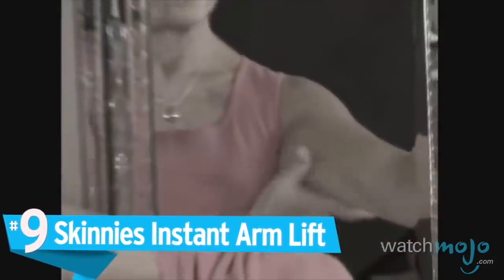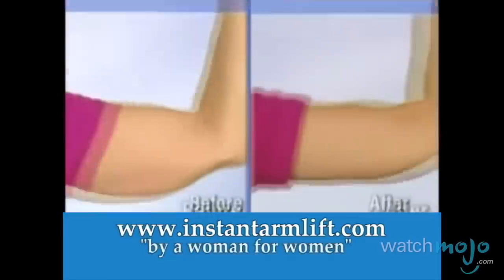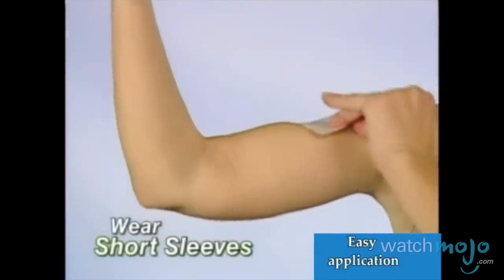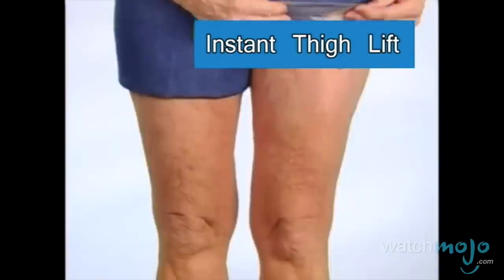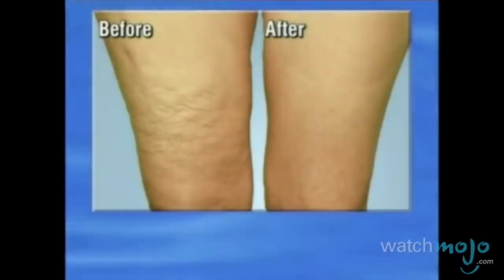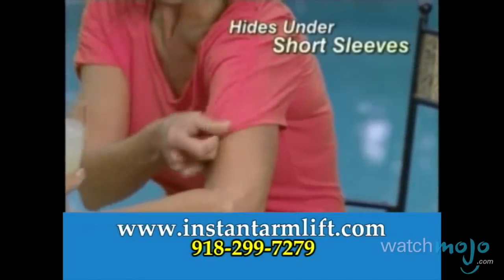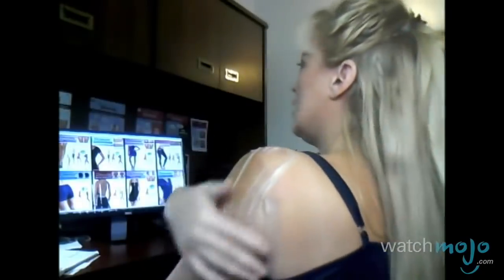Number 9: Skinny's Instant Arm Lift. Have sagging arms? We can fix that. In what is perhaps the most insulting item on this list, the Instant Arm Lift is used to get rid of unwanted flab by literally taping the flab to the back of your arm, creating the illusion of smooth, firm, younger-looking arms. It's advertised to make sagging arms appear tight and firm. We couldn't think of a more degrading and useless product. The tape is also extremely hard to apply and quite painful to take off — like slowly peeling off a band-aid. Agonizing, undignified, and hopelessly impractical, this item ticks all the boxes of a dumb product. You can't see it at all from the front.